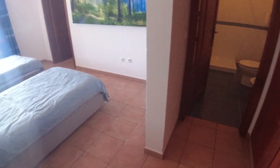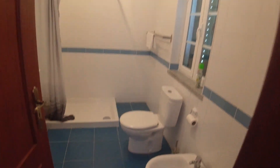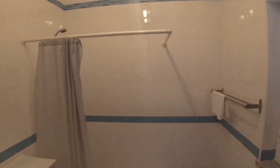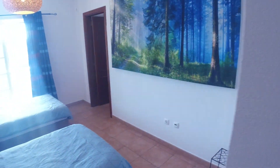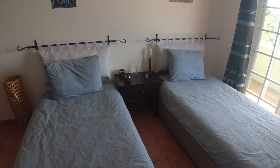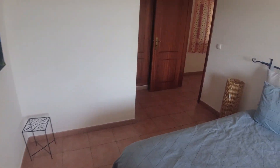Bedroom number two is huge as well. Again, built-in wardrobes — a huge plus, something you don't need to buy. A massive, complete bathroom as well. This house is absolutely move-in ready. You have everything ready, and if you're interested, it's possible to get the furniture and decor items as well. And then you have a massive walk-in closet, all built-in — absolutely huge amount of storage.